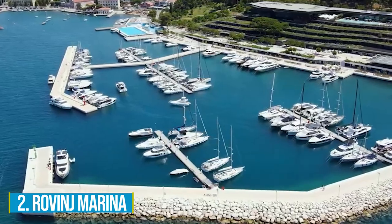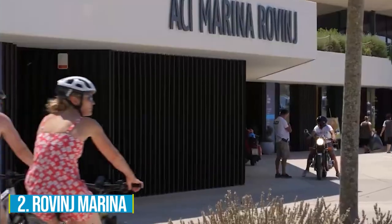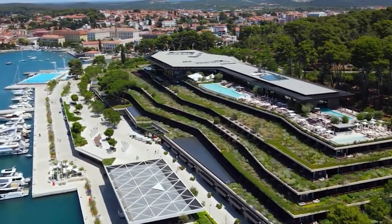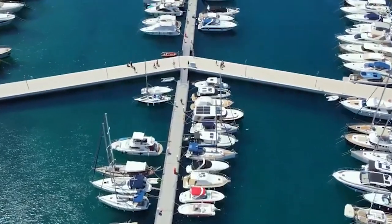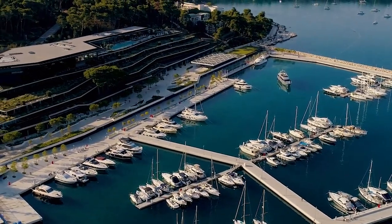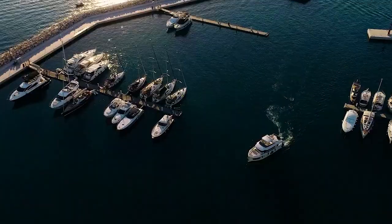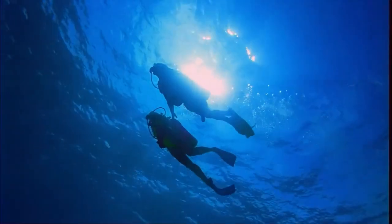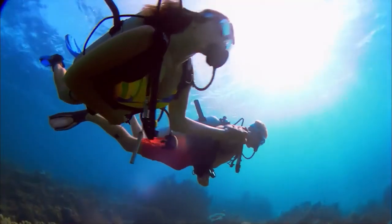Number 2: Rovinj Marina. Have a fun-filled experience at Rovinj Marina. As you wander through this narrow harbor filled with small yachts, you'll be greeted by a beautiful skyline in the distance, capturing the essence and beauty of this charming coastal town. The marina also offers a great spot for a day at the beach, where you can enjoy swimming and sunbathing under the warm Croatian sun.